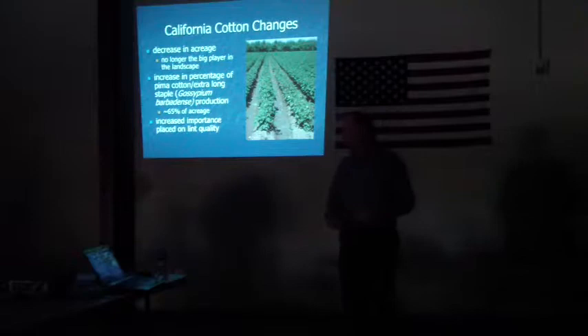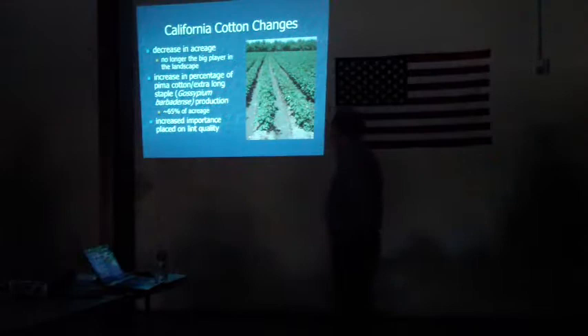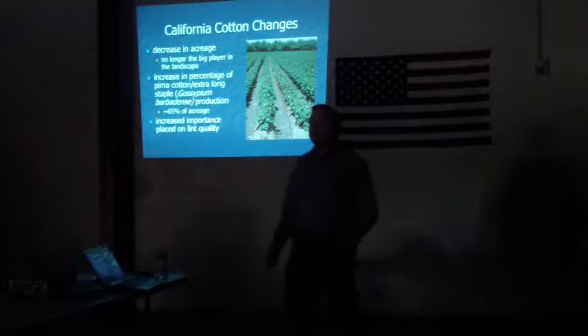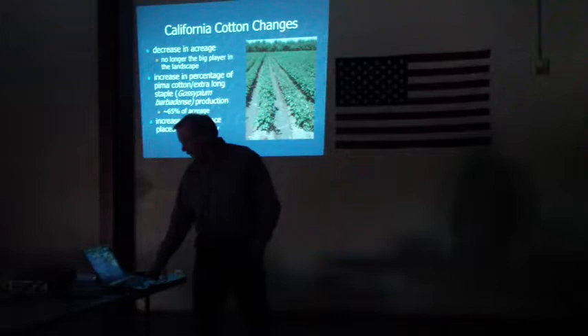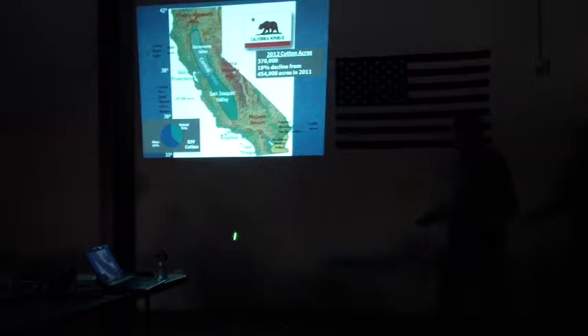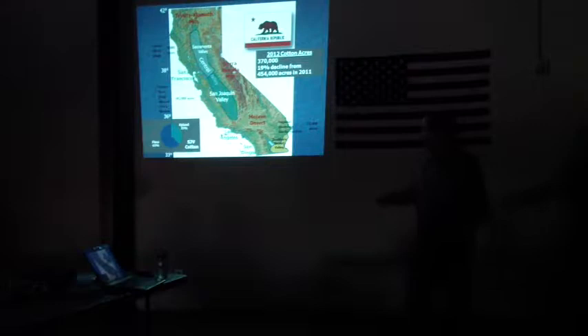Cotton in many areas is a much smaller acreage than it was, and is influenced by other crops instead of being the key influencer in a lot of areas. The other big change is Pima cotton production has taken over the San Joaquin Valley — about 55% is Pima cotton. There's also 18,000 acres or so down in Southern California, 4,000 up in Sacramento Valley, but obviously the vast production of cotton is in San Joaquin Valley.